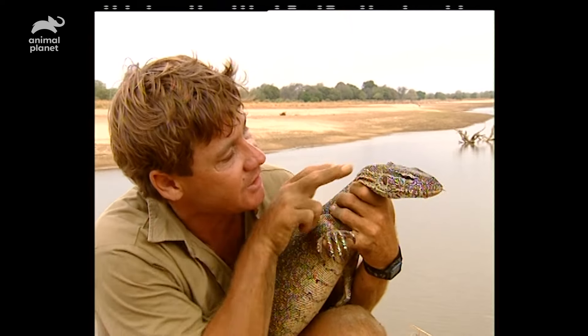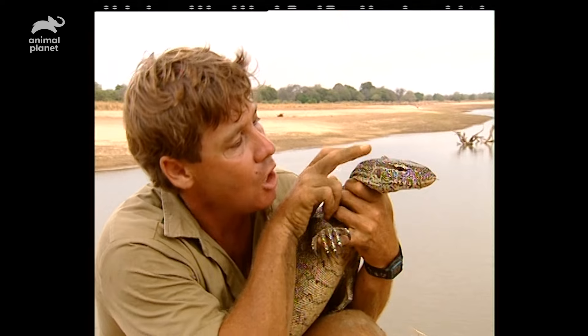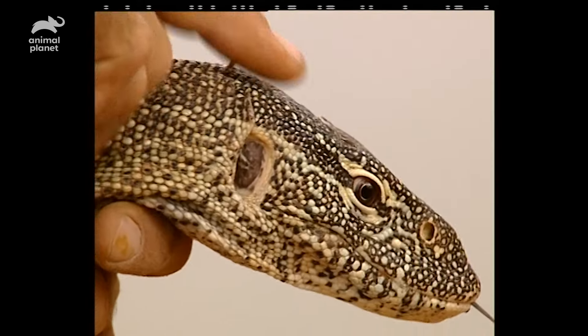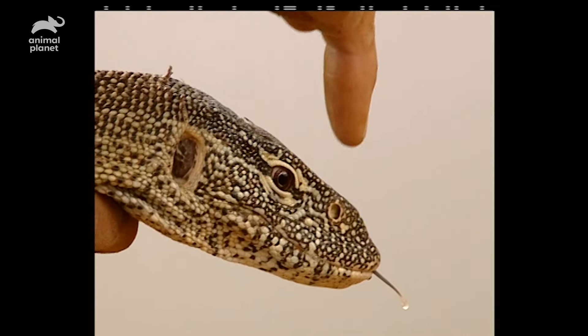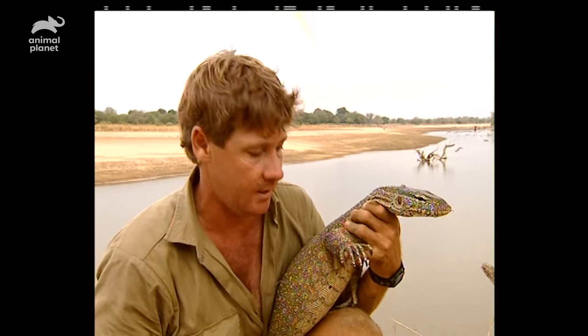Mind you, they've got to beat mummy. You can see here, that's his ears — they've got quite good hearing. Nostrils right on top of his head. And their eyesight is acute, especially for movement. Anything moves within a couple of hundred metres, they'll pinpoint it and go at it.